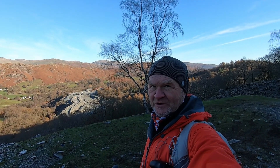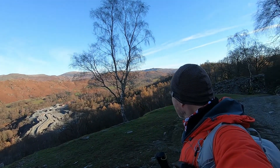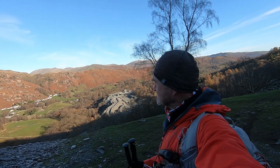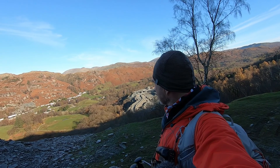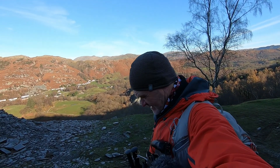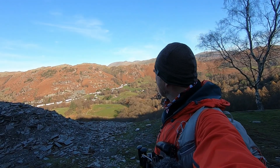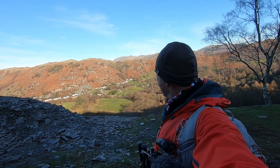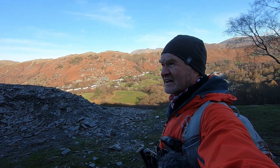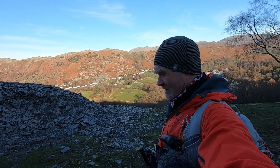So we've come up through the wood here and gained quite a bit of height. You can see over in front of me here is Chapel Style and the gill that we went up on the last video. We went up Silver How, which is just there. We're in the shade — it's not very warm actually in the shade.